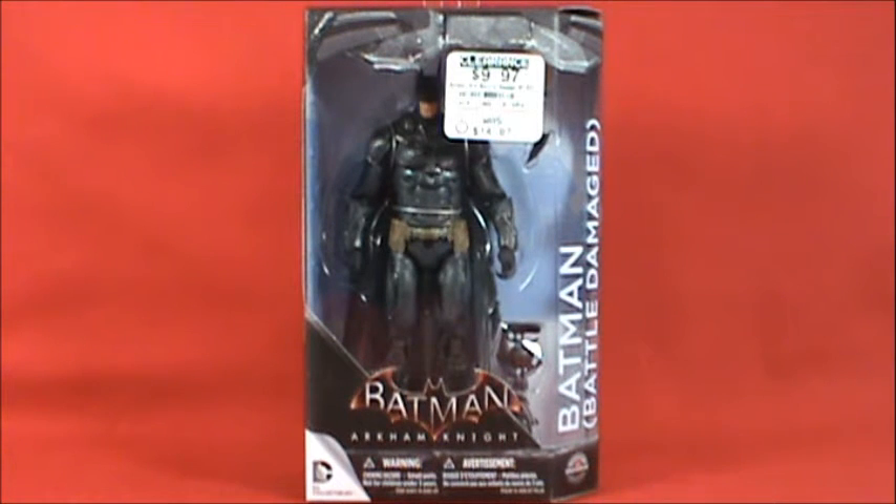For $8.97, sure, I'll buy a figure. Sometimes it just pays to hold out. I knew some people rushed right out to get it, but I figured there'd be a GameStop somewhere with a ton of these that would start discounting them — not a lot of people buy action figures at GameStop — and that's exactly what happened.